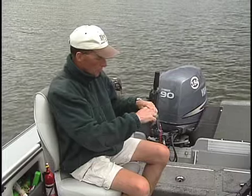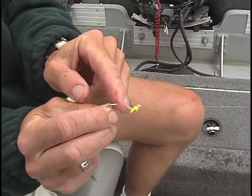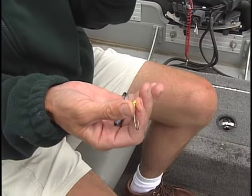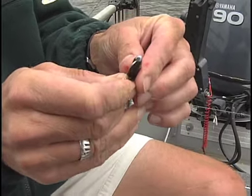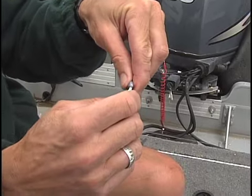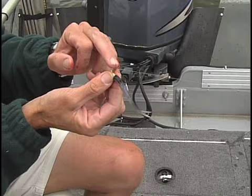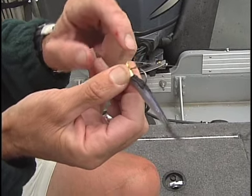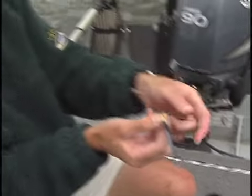Let me show you how to rig this. When you buy these veggie jigs from Lindy Little Joe Tackle Company, they come with those seven wire guards up like that. You take the Power Shad — or a minnow, leech, whatever you want, but we're using artificial today — and run it down about a half inch, bring it out the top. These jigs have a little neck with a collar so the plastic doesn't slide down. Bring it up against the head — there you've got what looks like a minnow. Then push that seven-strand wire guard down so it comes up just above the hook. That way the fish won't feel it as much.